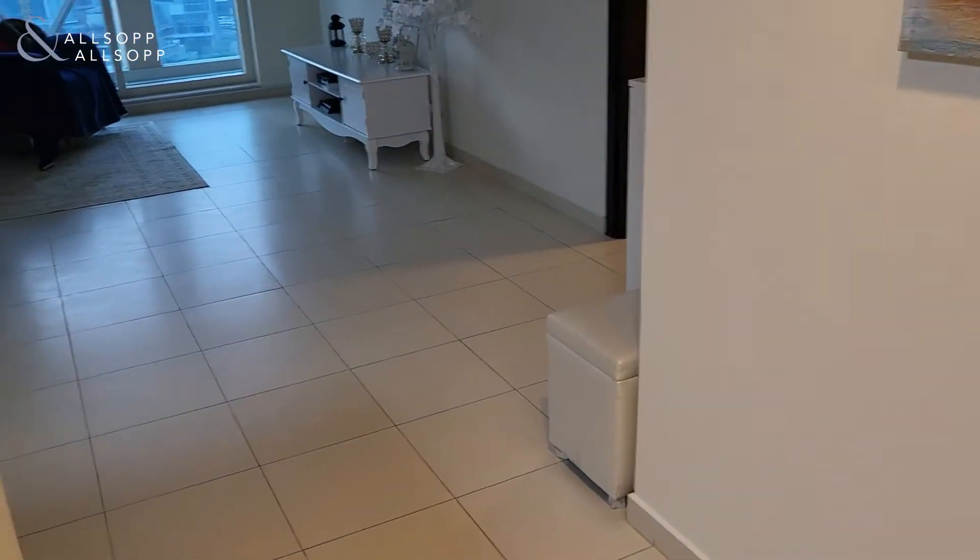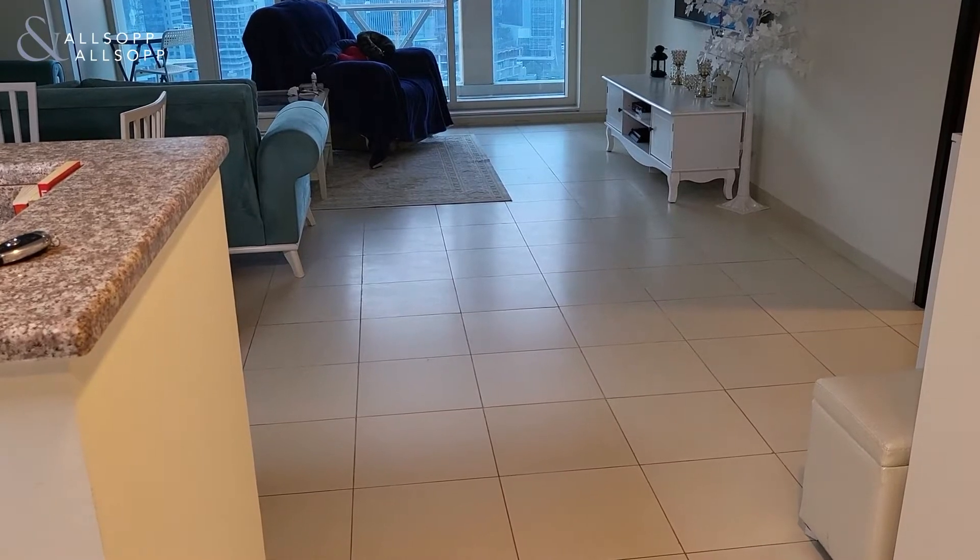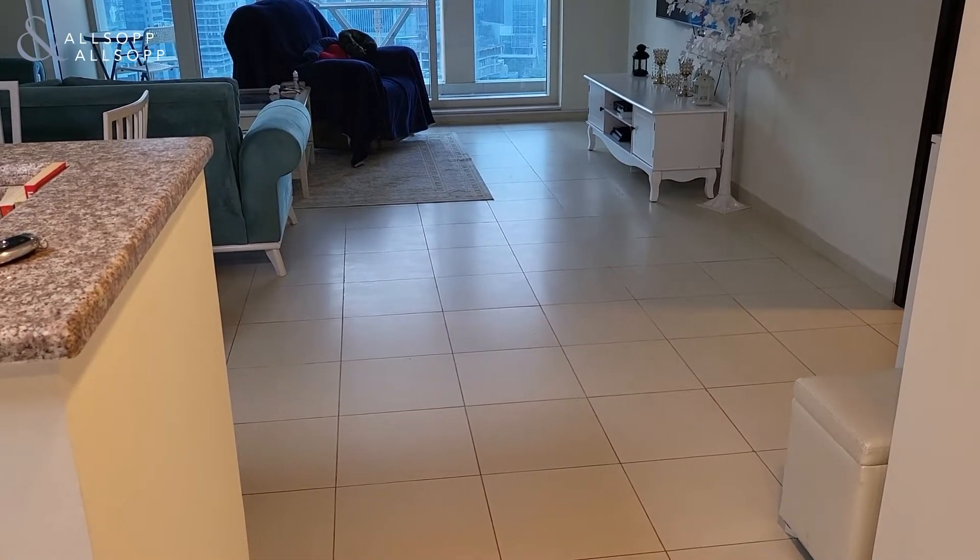Hello, this is David from Allsop and Allsop Real Estate Broker. I'd like to welcome you to a really nice spacious one-bedroom apartment in Churchill Tower 2 in Business Bay.